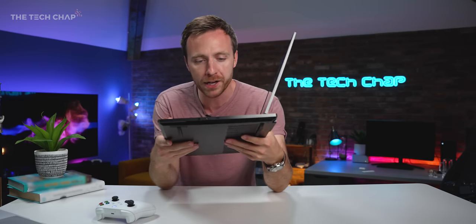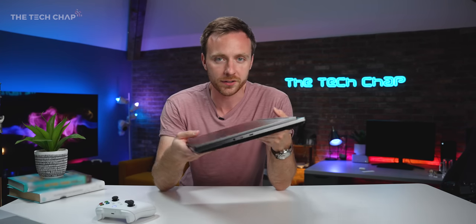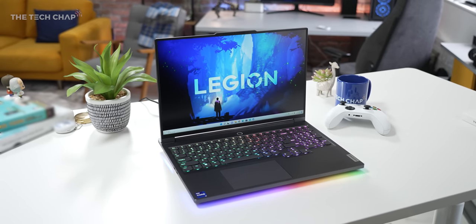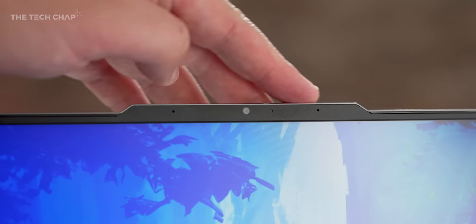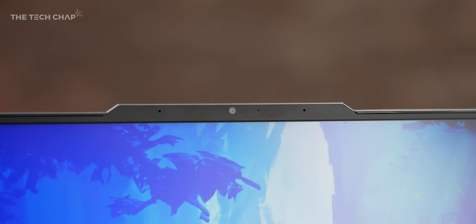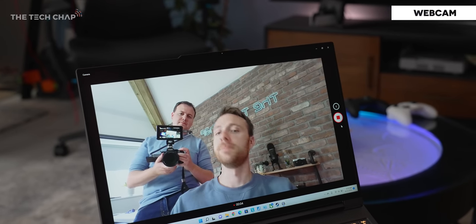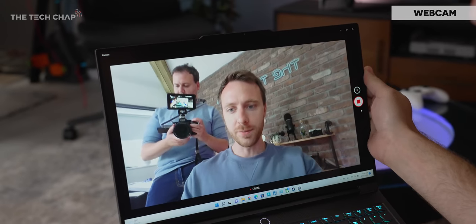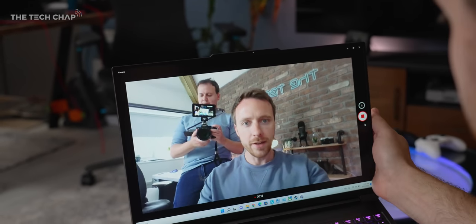There's a 99.9Wh battery — the absolute maximum you can take on a plane — and it's also the first 16-inch gaming laptop with a 1080p webcam, which is very nice to see. It's one of the best webcams I've seen on a laptop, not just a gaming laptop, and I think it's the best you can get on a gaming laptop definitely.